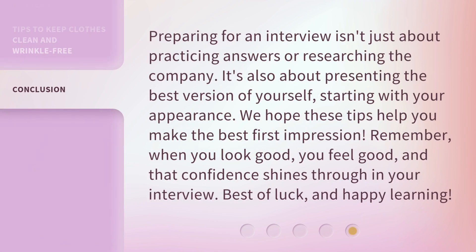Preparing for an interview isn't just about practicing answers or researching the company. It's also about presenting the best version of yourself, starting with your appearance. We hope these tips help you make the best first impression. Remember, when you look good, you feel good, and that confidence shines through in your interview. Best of luck and happy learning!